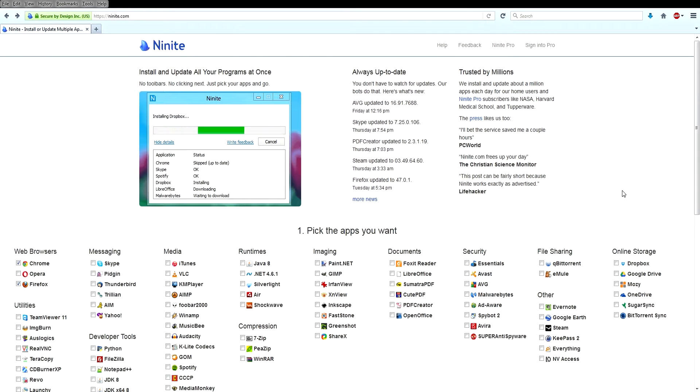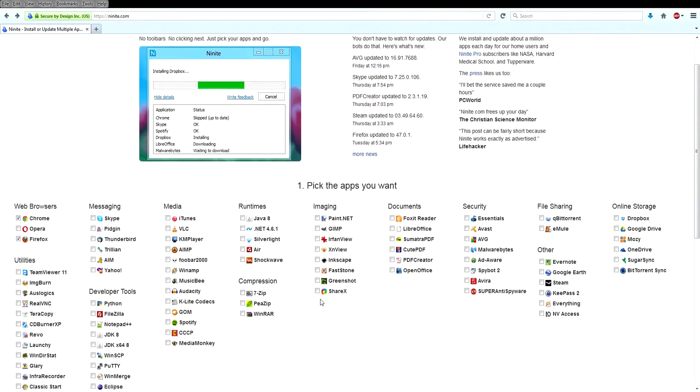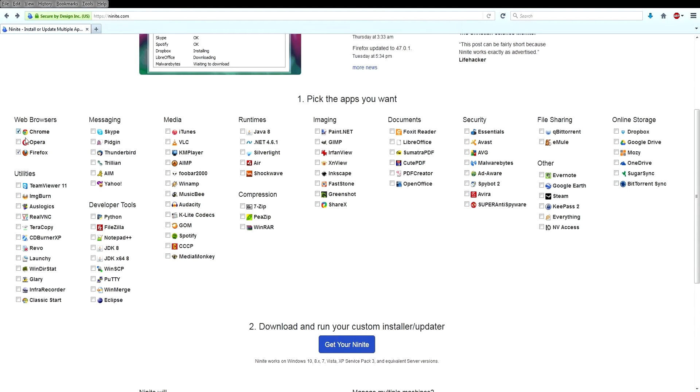The way that Ninite works is you go to the website — it's ninite.com, and the link will be down in the video description below — and you go through and select all the different apps that you possibly want. You can select every single one that you use, or you can pick and choose, and I'll show you what I mean here.